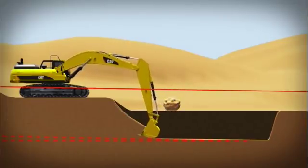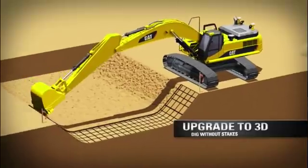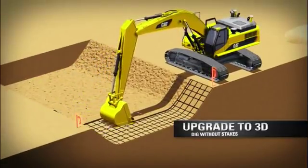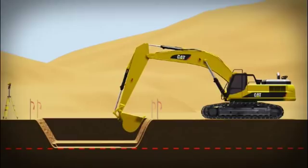The system also keeps grade checkers safely away from the machine. A 3D option is available as well — it adds location and bucket position tracking, showing the operator where to dig without grade stakes.